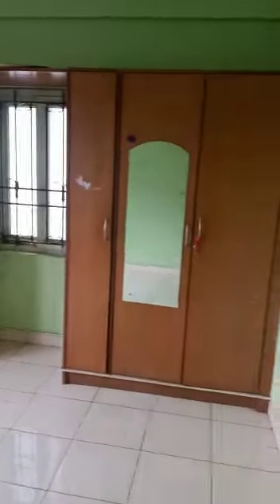This is a large bedroom with built-in wardrobes. This is the master bedroom with wardrobes and an attached toilet.